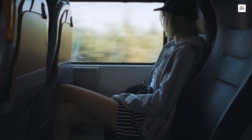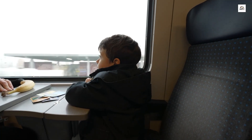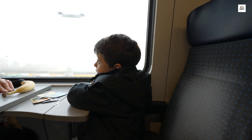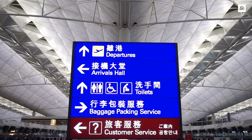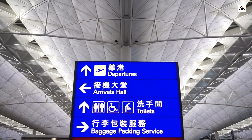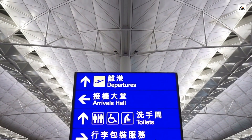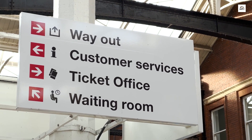Catering to a global audience, the Taiyuan Shijiazhuang High-Speed Railway goes the extra mile with bilingual signage. English and Mandarin are prominently featured, making it convenient for international travelers to navigate the stations and enjoy a seamless journey without language barriers. It's a small but significant detail that enhances the railway's accessibility.